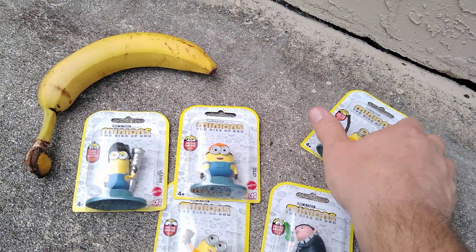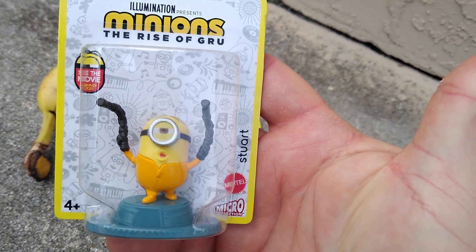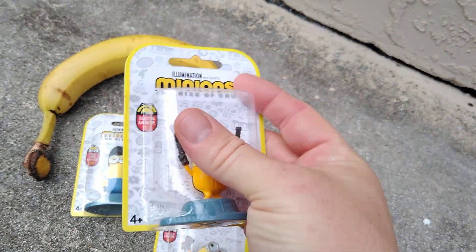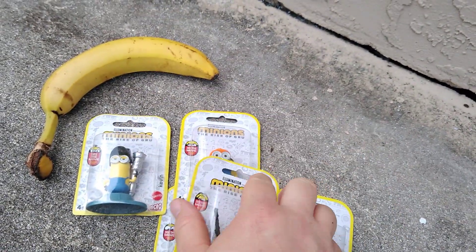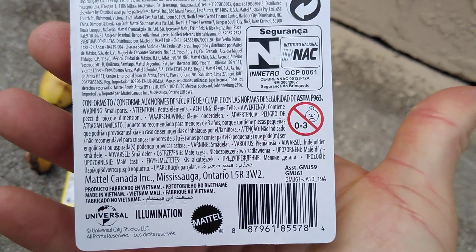Give this a thumbs up guys for the minions. This is Stuart with his nunchucks. Like I said, these are four and up, made by Mattel, Illumination, Universal.